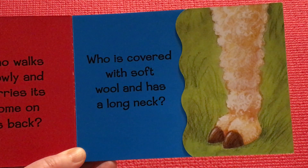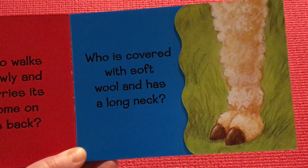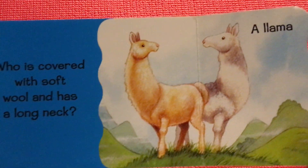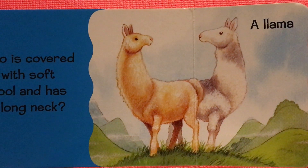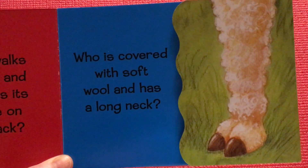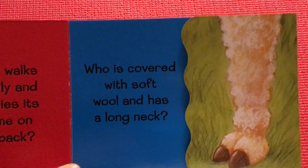Who is covered with soft wool and has a long neck? That was hard for me. A llama. It has a long neck. I thought it was a sheep when I looked at this foot, but I didn't pay attention that it has a long neck.